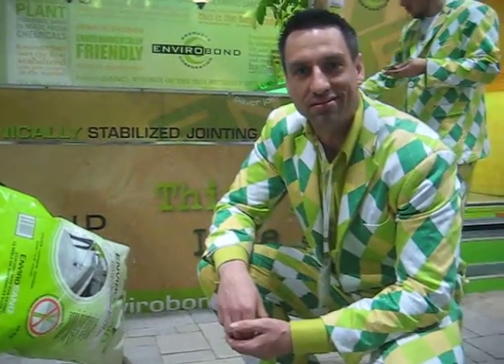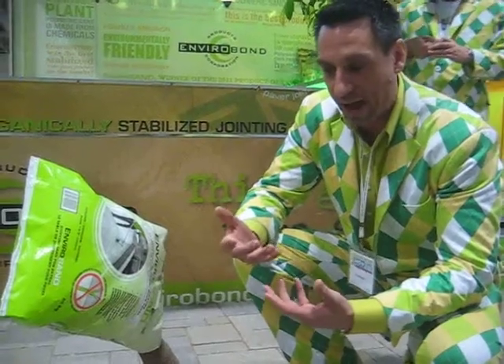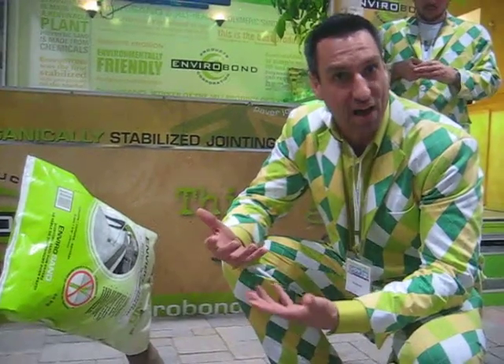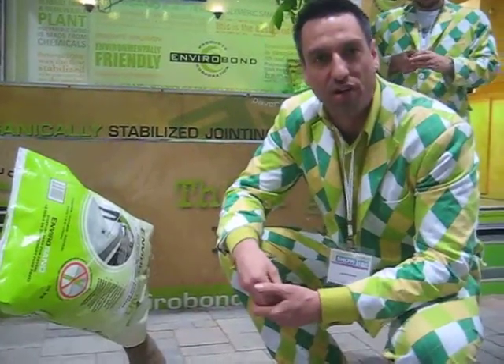We sell it at the Home Depot. It's made from a powdered plant glue — basically we take a plant, pulverize it into a powder, mix it in with the sand, and that's actually the glue that keeps it together and keeps it from washing out.